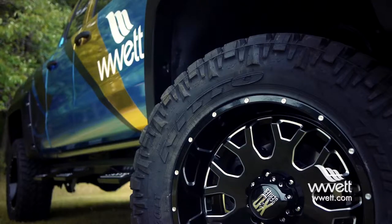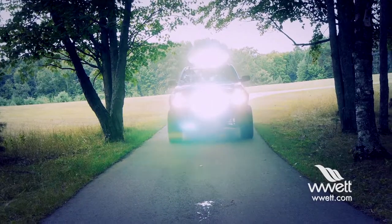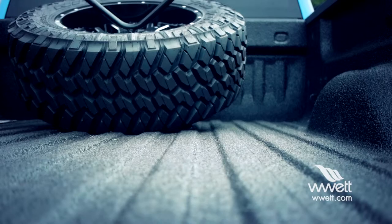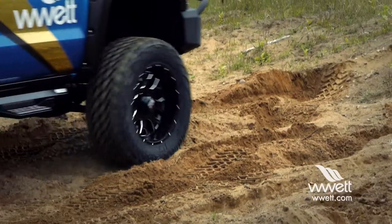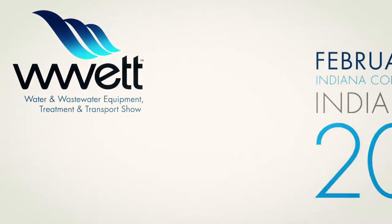We put some 20-inch wheels on it, 35-inch mud tires, 6-inch Pro Comp lift, LED light bars, winch, and custom bumpers from Hammerhead, spray-in bed liner from Scorpion Liners. Awesome truck — one lucky attendee taking home almost a $60,000 pickup truck. Win it at the 2015 WET Show.